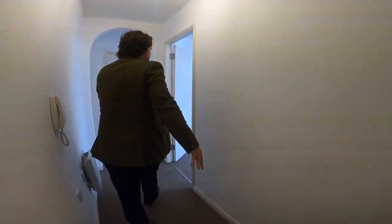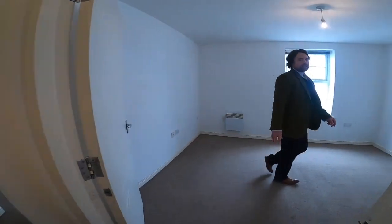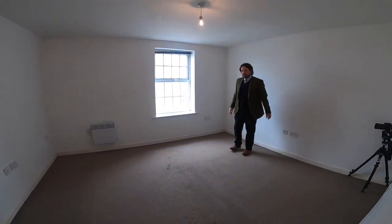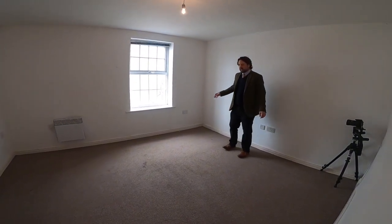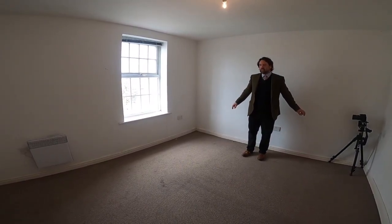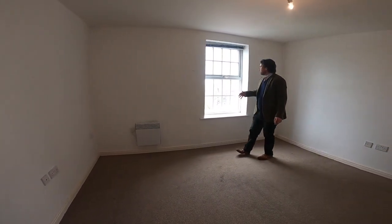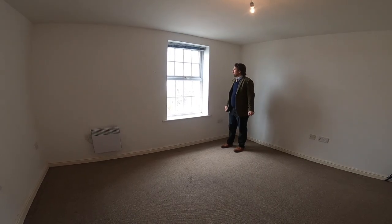You come straight through to our landing area and into the first bedroom, which is very spacious. It's got room for a double bed, easily lots of room for a side table on each side of the bed, lots of room for a wardrobe in the corner, and a chest of drawers or a dressing table. And again you've got views onto Gloucester Royal Hospital.